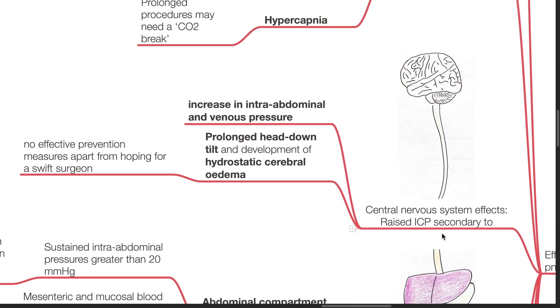Central nervous system effects: raised intracranial pressure may be secondary to increases in intra-abdominal and venous pressure. Prolonged head-down tilt may result in hydrostatic cerebral edema.